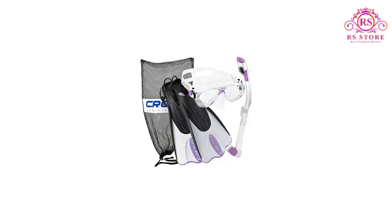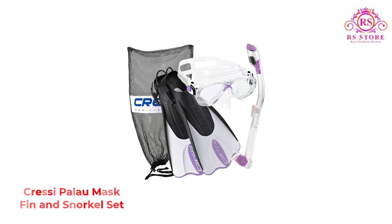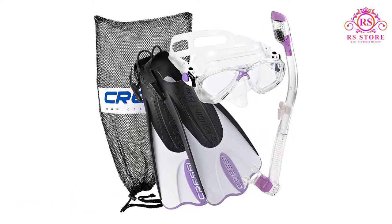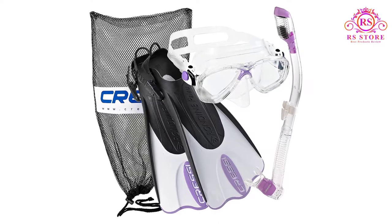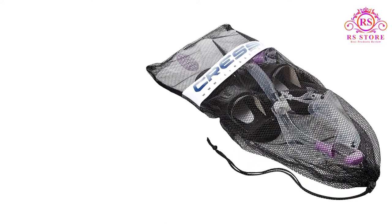Number 2: Cressi Palau Mask Fin and Snorkel Set. If you are looking for a package that includes mask, fins, and snorkel, then this is a great option. The mask has a soft flexible skirt and easily adjustable buckles. The snorkel has both a splash guard and closing valve to reduce water getting into it.